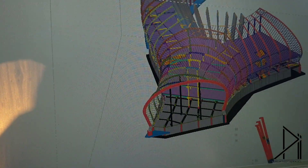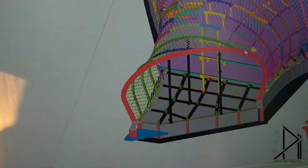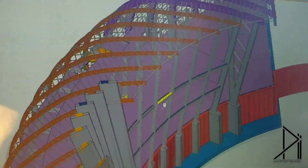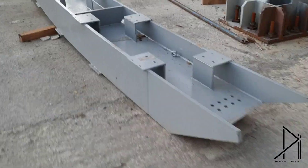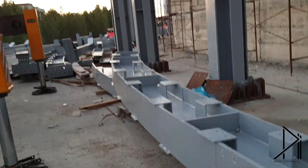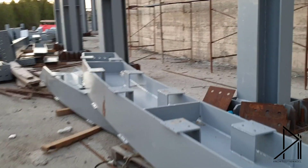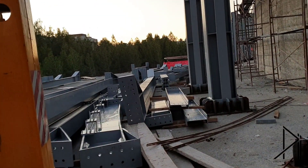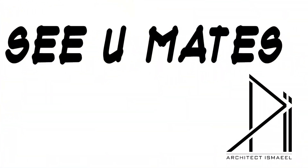If you zoom in a bit — okay — we can see here the shape of the beam before it's put in place. It's a really amazing one, and as we said it came exactly like this from the factory in Izmir, Turkey. All the beams are here, and again it's really exciting.